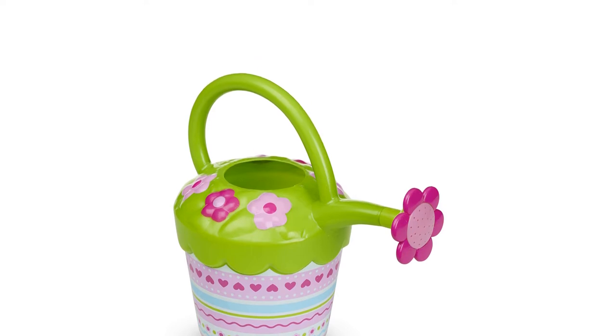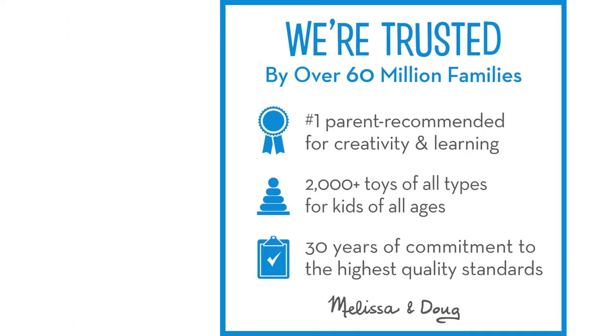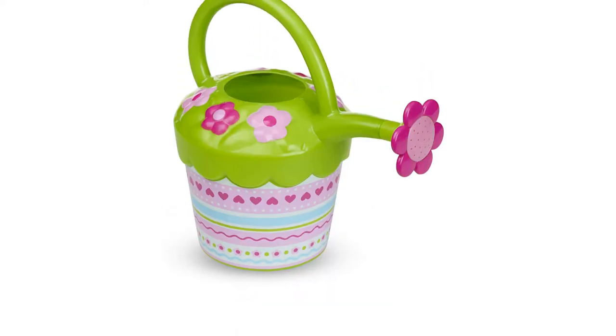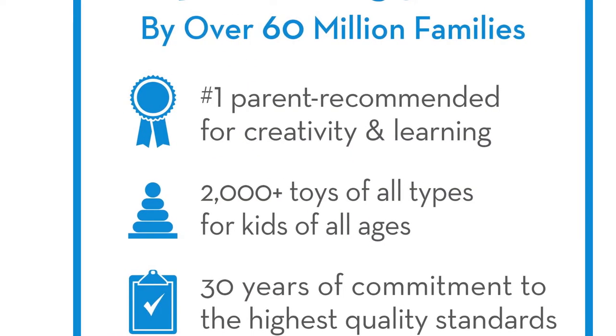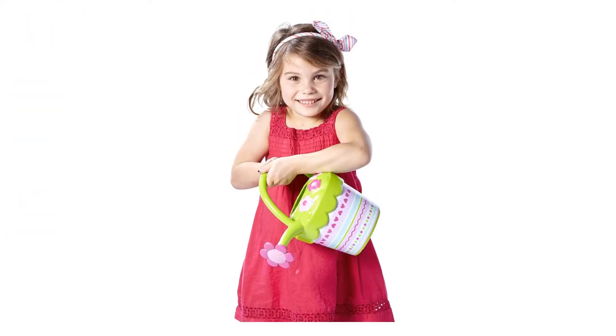The rosette end creates a gentle shower effect, ideal for delicate seedlings and other adventures around the garden or backyard. However, the shower is not precise enough to target the roots of houseplants. With this Melissa & Doug product, we think your blossoming gardener will be perfectly equipped for the job, and we recommend it to toddlers and children ready to shower flowers.